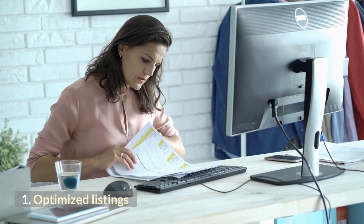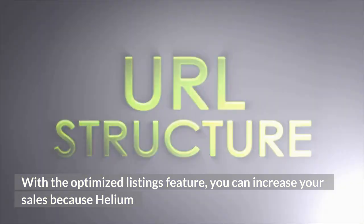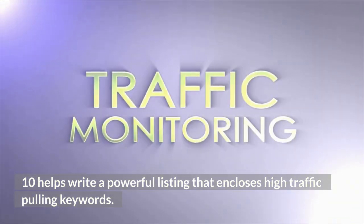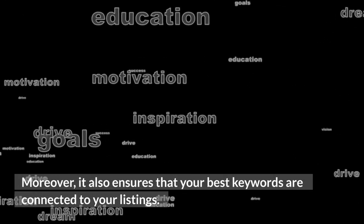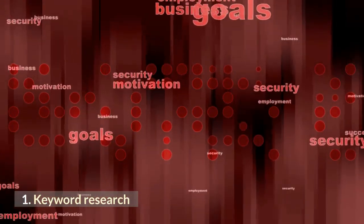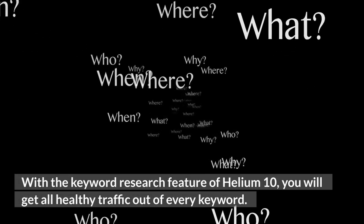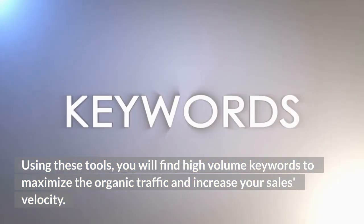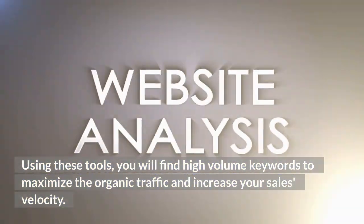2. Optimized Listings. With the Optimized Listings feature, you can increase your sales — it helps write a powerful listing that includes high-traffic-pulling keywords. Moreover, it also ensures that your best keywords are connected to your listings. 3. Keyword Research. Using these tools, you will find high-volume keywords to maximize organic traffic.